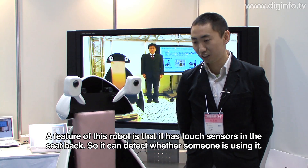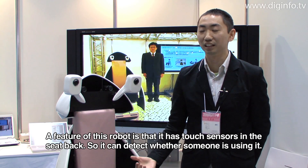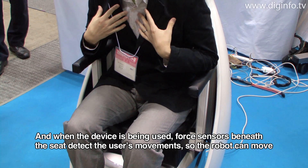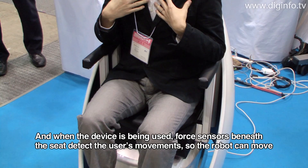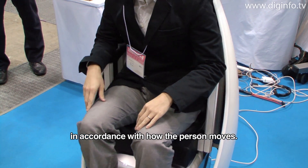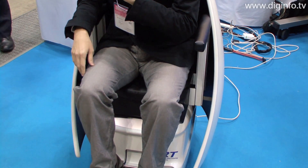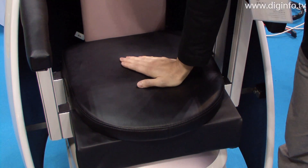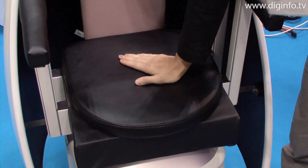A sensor in the seat can detect whether a person is riding or not. The six-way force sensor beneath the seat automatically detects the user's center of gravity and how the user is turning. In addition, pressure sensors in the seat back, seat, and foot rest detect the position of the feet to estimate the user's intentions.